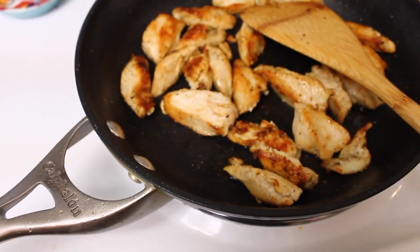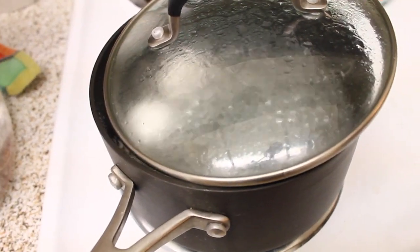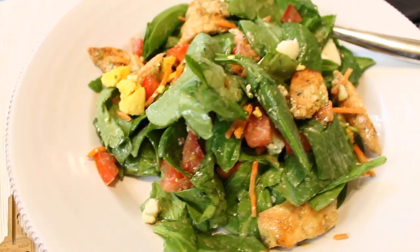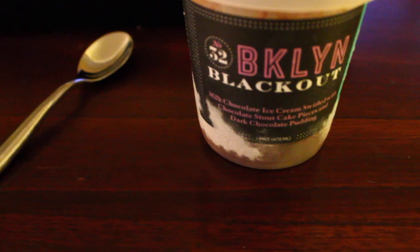The chicken's basically done — I put some all-purpose seasoning on it and cooked it in little strips. The eggs have one minute to go. Here's everything all done; I put the hard-boiled eggs in there and it looks pretty good to me.